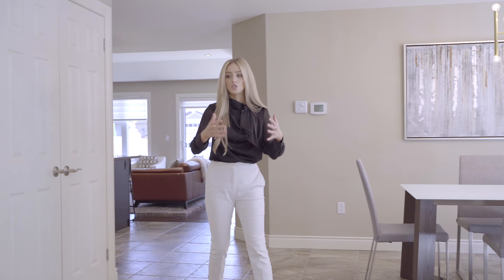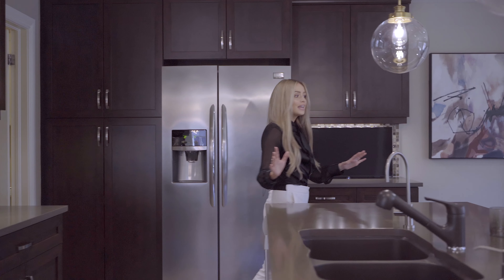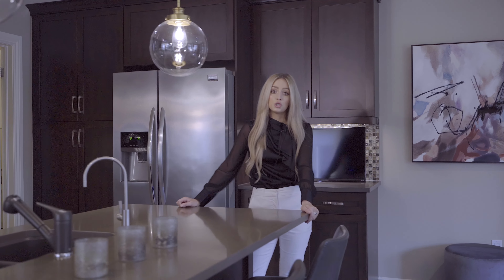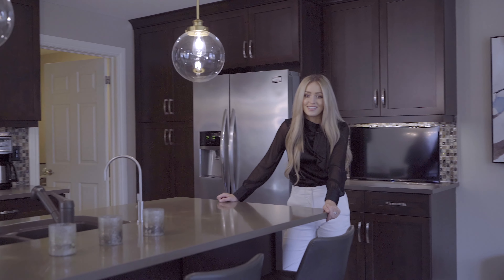So as you enter the home, you're greeted by a great entryway foyer and dining space. And let me tell you, this open concept dining and living space does not disappoint. How perfect is this kitchen? Perfect for entertaining, for cooking, transitioning into your living room, sliding doors to your backyard oasis, and the primary bedroom, I promise you, does not disappoint.